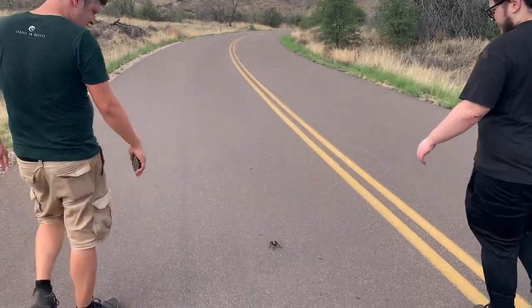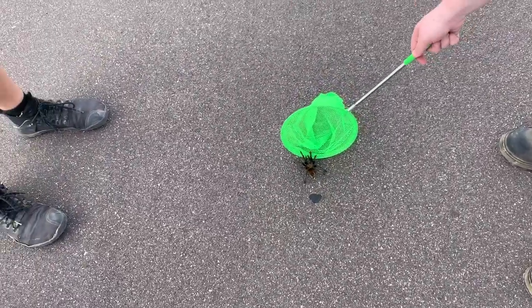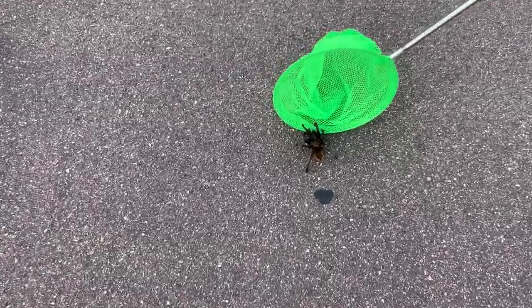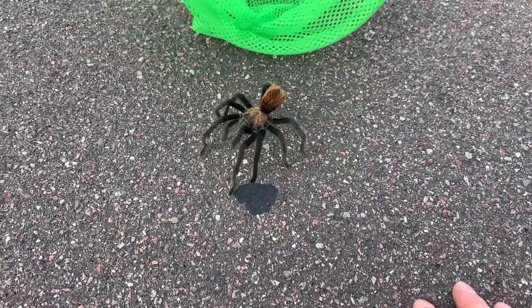Isn't that pretty? It's not a butterfly. He's like, "Hey bro, I didn't say touch me."